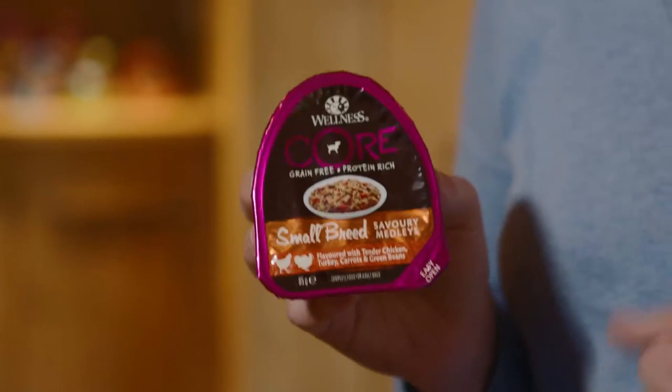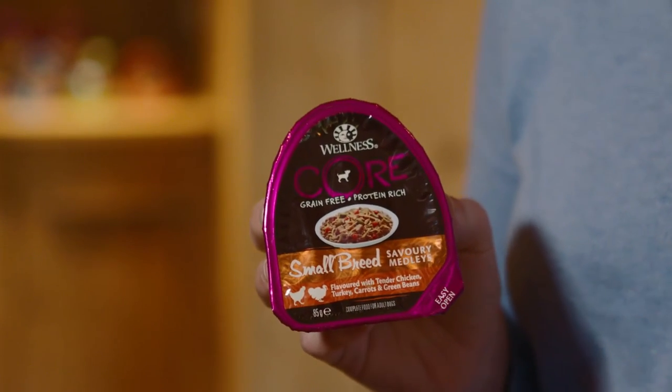Wellness Core Small Breed Savory Medleys are carefully tailored for small breed dogs. With smooth pate, hearty shreds, and healthy vegetables, these complete and balanced meals are full of taste for your little friend.